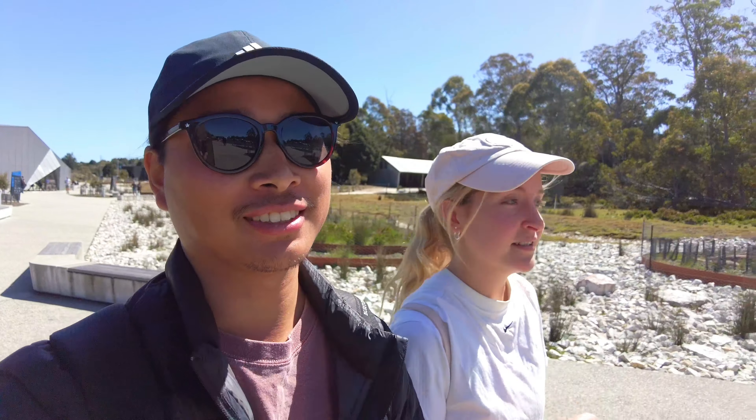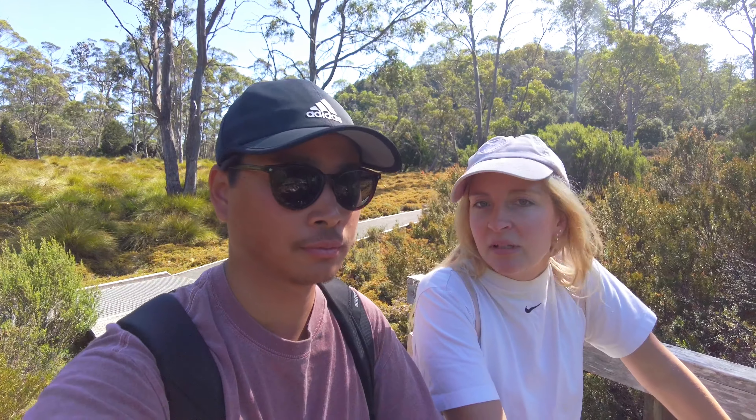We've done quite a lot of big walks — moderate to difficult — but there are a lot of easy ones around too. Pencil Pines was really short. Even if you just go to Dove Lake and go to the boat shed, that's still a really great view and it's like 20 minutes return. And there's this one and a whole lot of other shorter ones too.